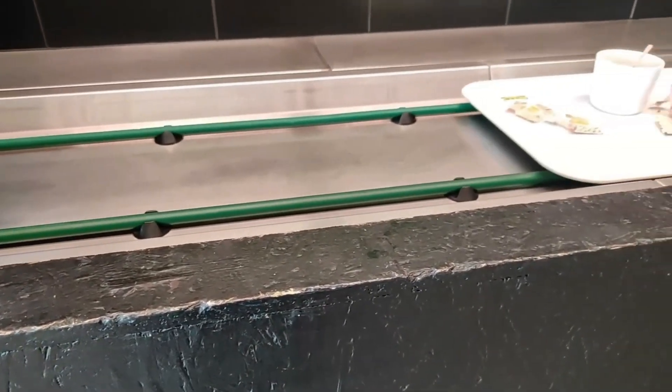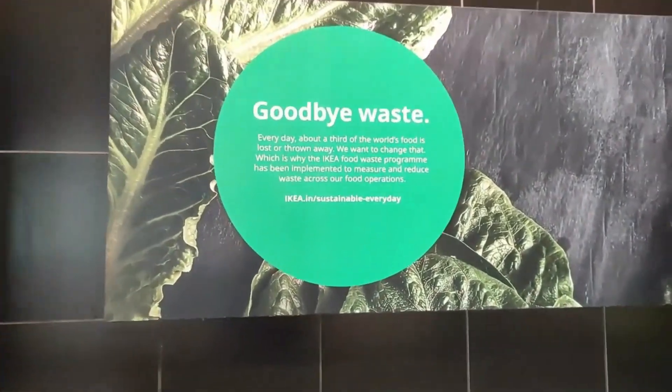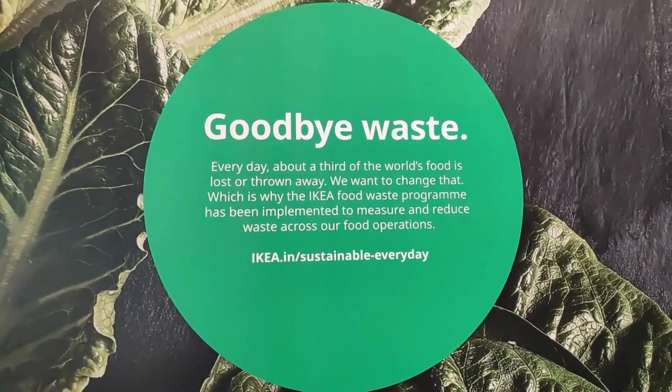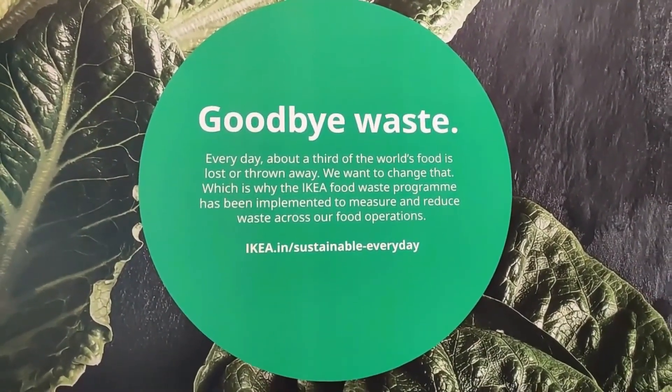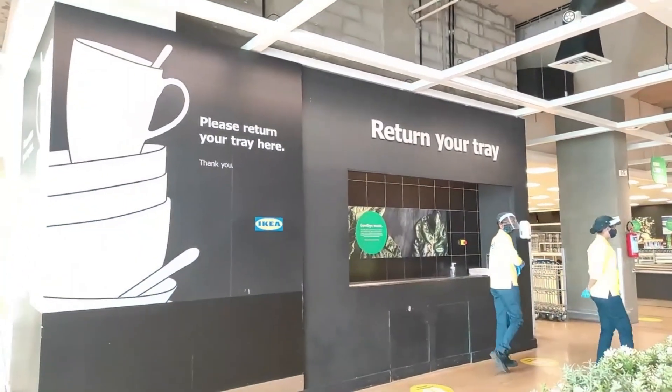Last but not the least, the most impressive part about IKEA is how they manage waste — they separate food waste and keep everything very hygienic and neat and clean. This is something we should also get inspired by. I loved and enjoyed sharing this video with you guys. Hope you liked it too! Thank you so much for watching. Do like, share, and subscribe to the channel. Keep watching — bye bye!